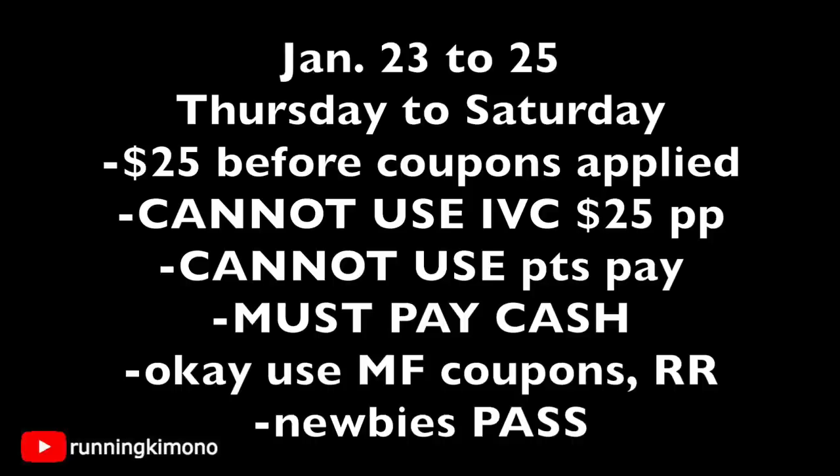You can't use points to pay for your balance — you have to pay cash, and that is not negotiable. It is okay to use manufacturer coupons to pay down your balance, and register rewards are also fine. But if you're using coupons for every single item in your basket, you're going to need a filler item to grab that register reward. If you're a newbie who just got your Walgreens store card, I would recommend taking a hard pass on this — it is going to get very technical and confusing.